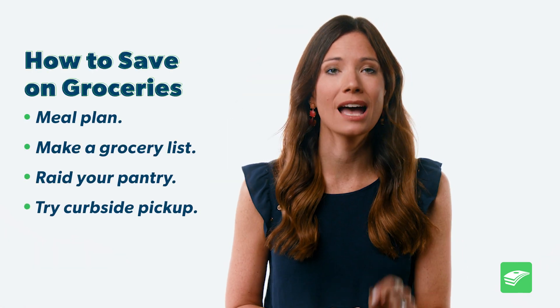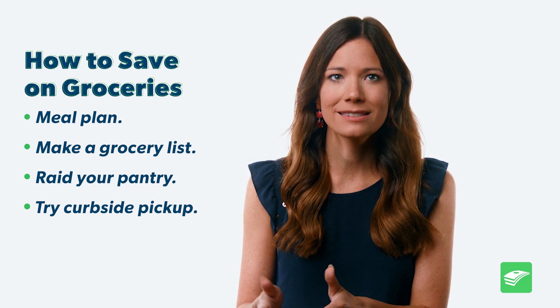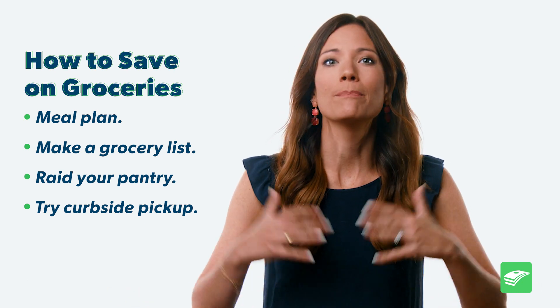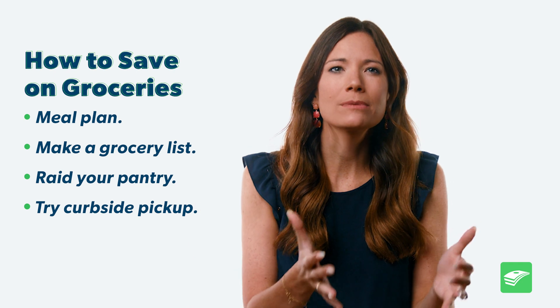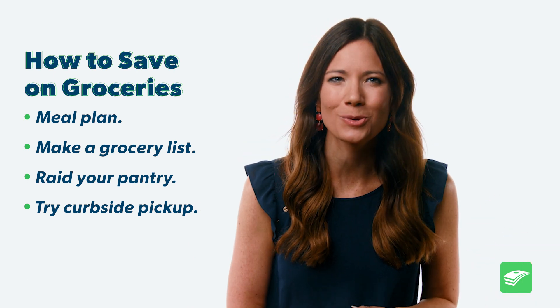Number four: try curbside pickup. This helps you buy just what's on your list and not get distracted by the big bag of individually wrapped dark chocolates that will be calling your name right when you enter the store. Plus, one of my favorite parts of curbside pickup is that you can see the total amount online or in the app. That means you know what you're gonna pay before you check out. You can just delete stuff out of your cart if you're spending too much. No surprises, and I love that.